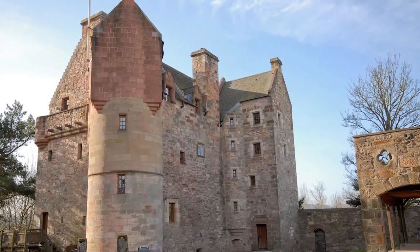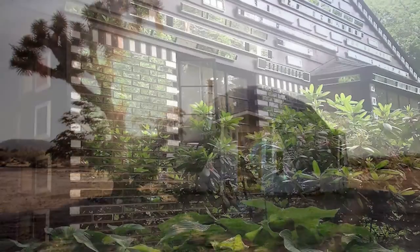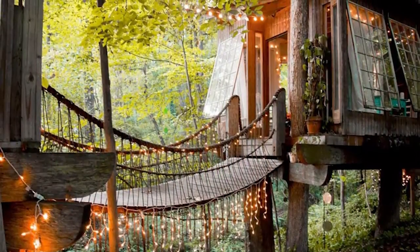Thanks for checking out these insane, crazy, amazing Airbnb rentals. Let us know in the comments which ones you'd check into. And don't let the bedbugs bite — and trust me, there's always bedbugs.